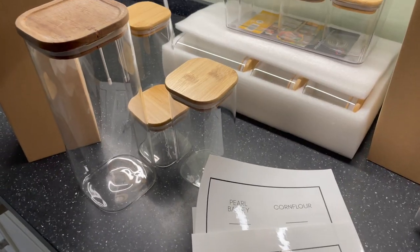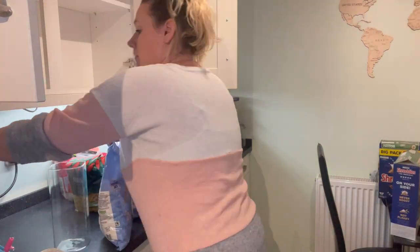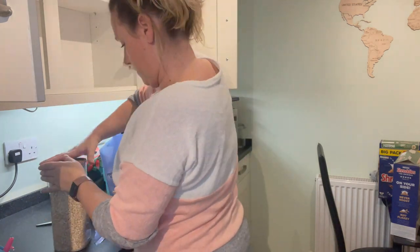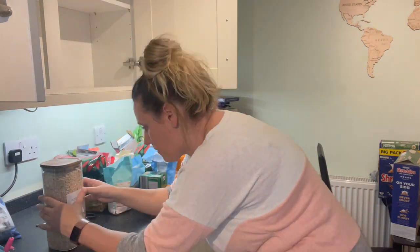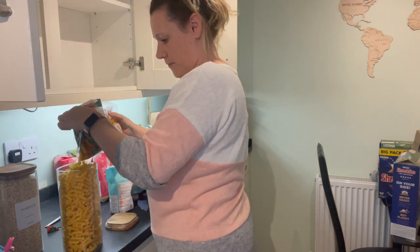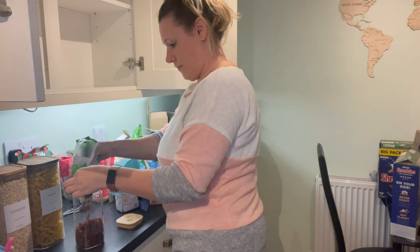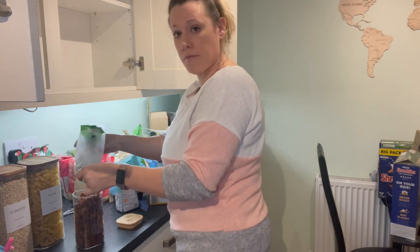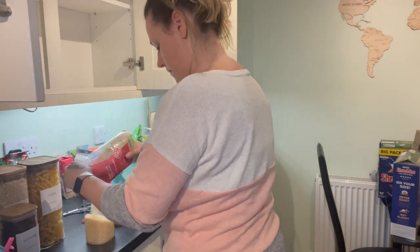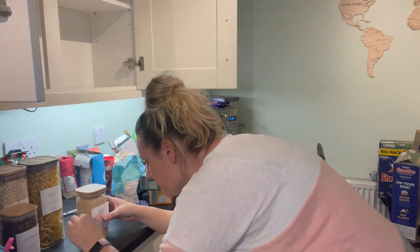I'm hoping this is going to organise that first cupboard. I've got 14 jars altogether so I want to get as much of the packet stuff into these jars as possible, just so they're not all falling over each other. I am literally shocked at how many packets of pasta and rice we had — there were like three packets of each. The good thing about these labels is that you can choose what you want written on them, though there were things on there that we definitely don't use in this house.